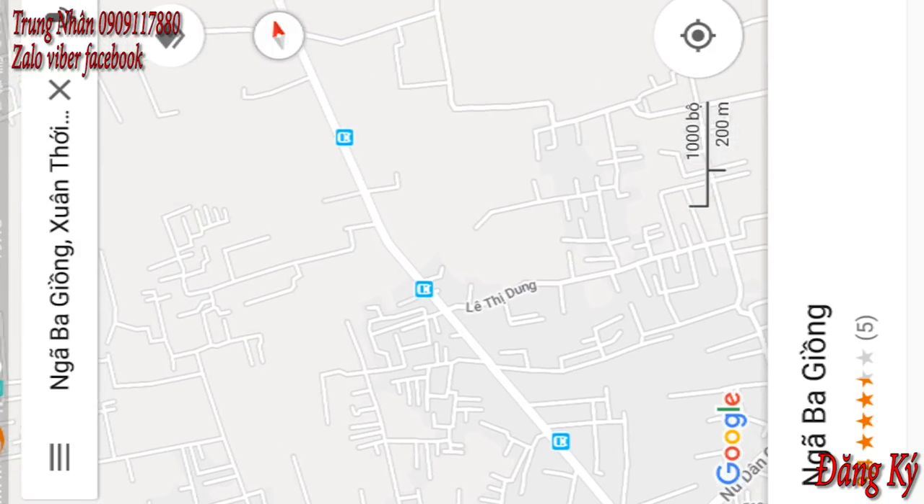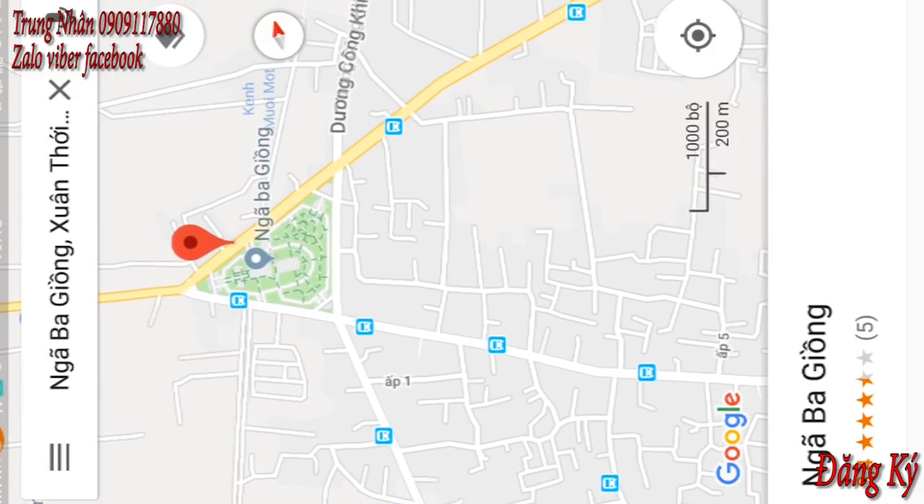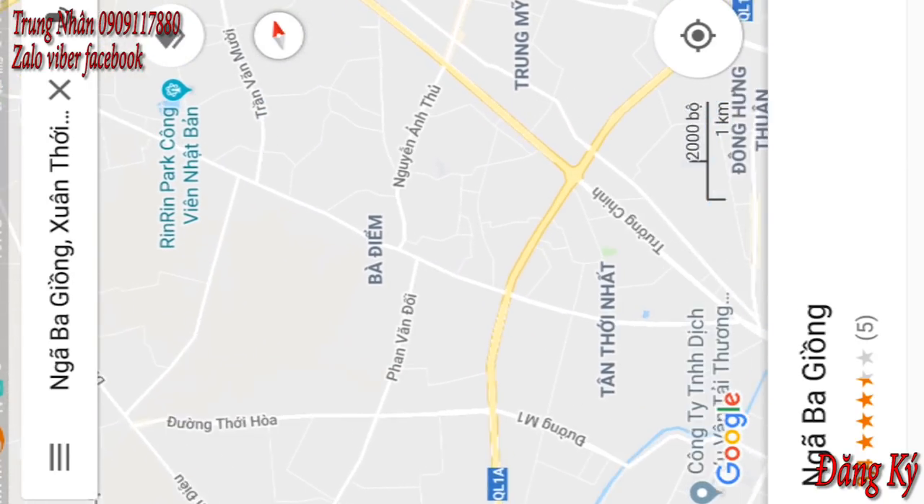Đường số 7 tới đường Thế Hòa. Hết đường Thế Hòa mình sẽ gặp đường Quách Điêu. Tới Quách Điêu này cả nhà mình rẽ bên tay phải. Mình sẽ chạy thẳng 1 đường thôi, khoảng 4km. Mình sẽ tới ngã 3 dầm.